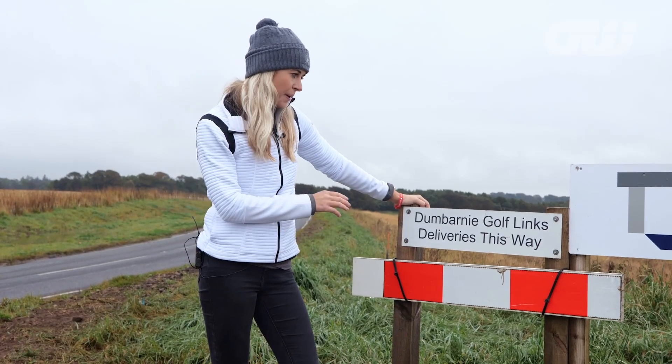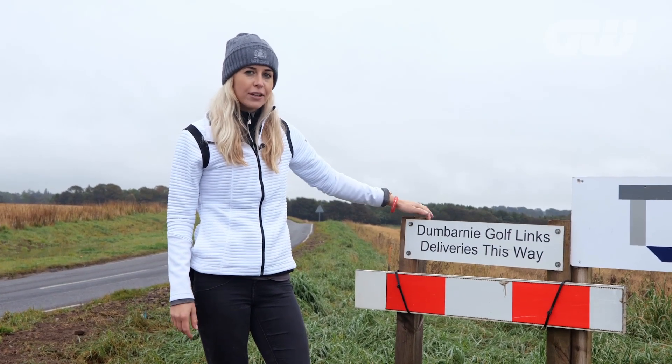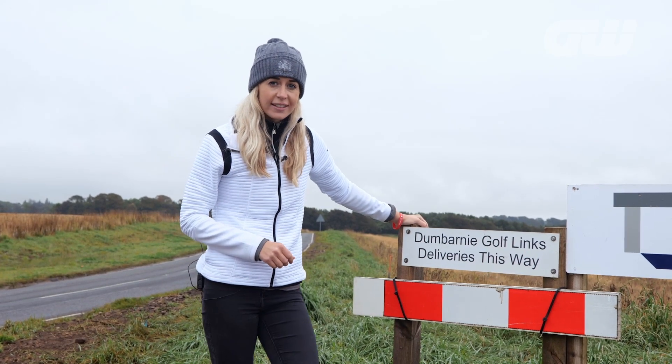Nestled in the east nook of Fife, Dunbarney Golf Links construction is well underway and we've come down to take a look for ourselves. This could be one of Scotland's next greatest golf links.